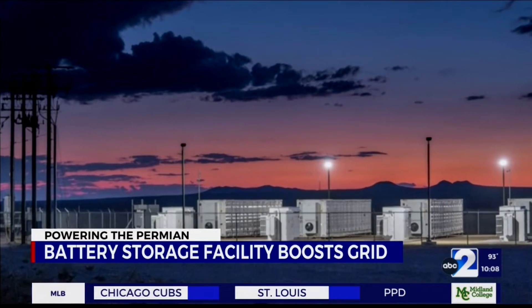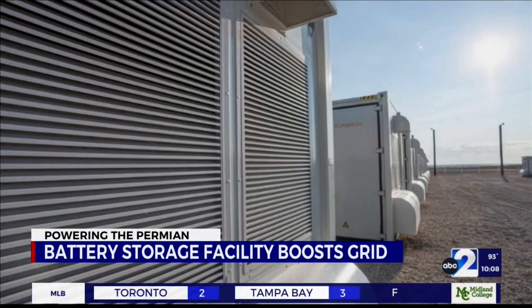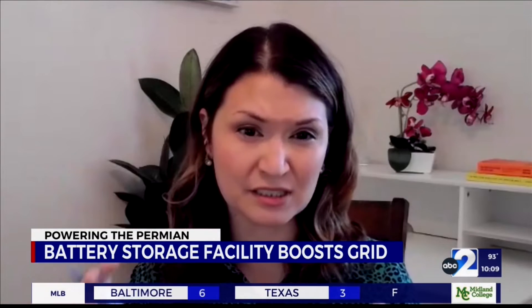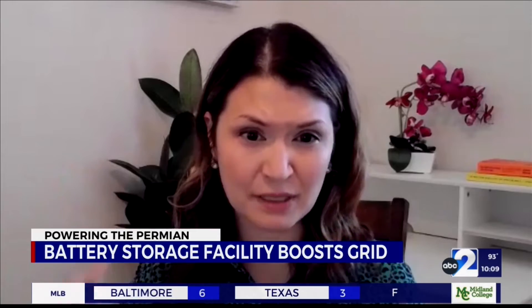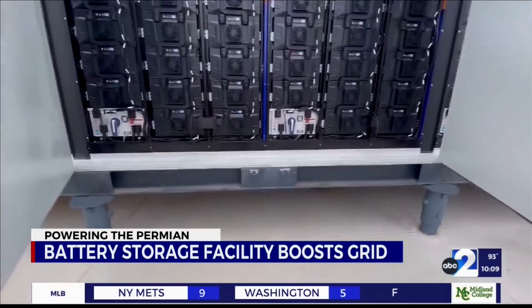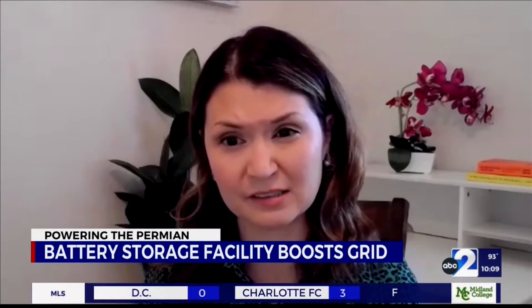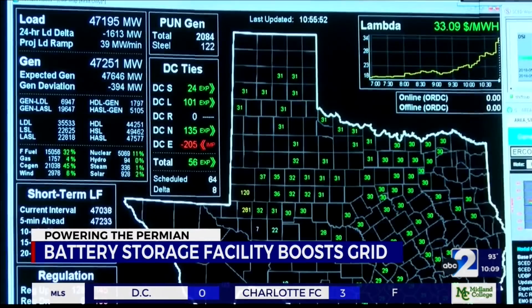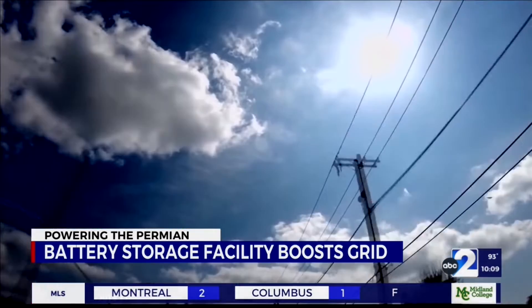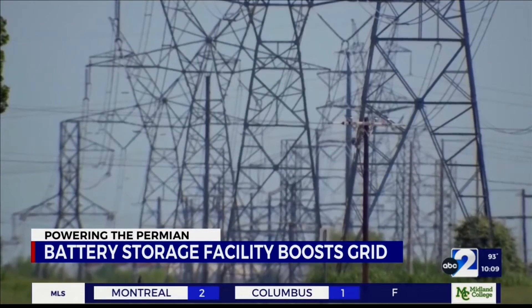There are times where there's more energy needed and nobody who can use it, and having something like storage alleviates that a little bit — it can soak up energy when it's easy to get to people or when people don't really need it, and then discharge it when it is needed. The duration of energy discharge from Jupiter's facilities outputs on average about two hours at a time before the batteries have to recharge.